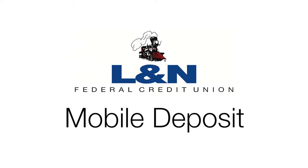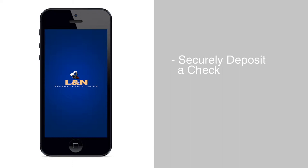LNN is pleased to offer Mobile Deposit, available through the LNN Mobile Banking App. With it, you can securely deposit a check from anywhere, anytime, with no branch visit required.